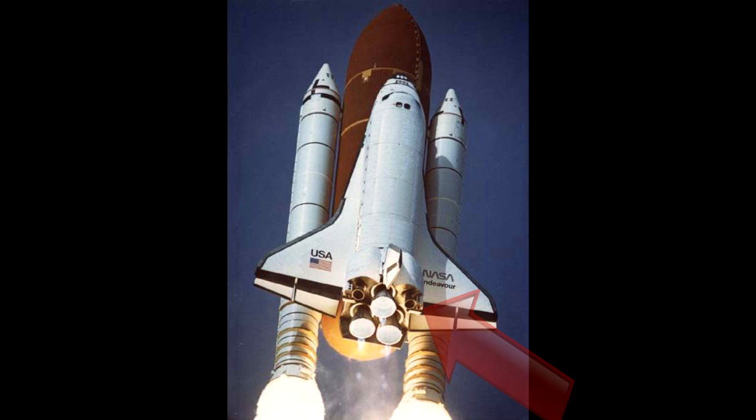Sur la navette, vous pouvez constater deux petits moteurs. Ces moteurs, appelés OMS, trop peu puissants, ne sont pas utilisés au décollage, mais ils sont utilisés après la séparation des réservoirs externes pour finaliser la mise en orbite. Ils servent surtout à se désorbiter.